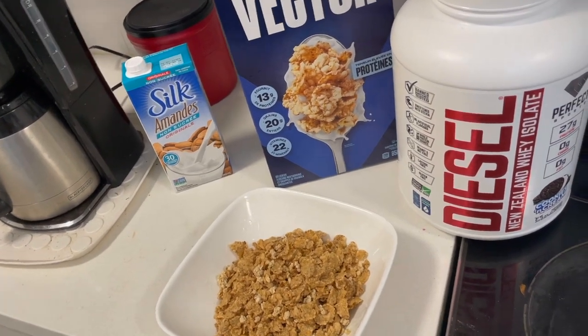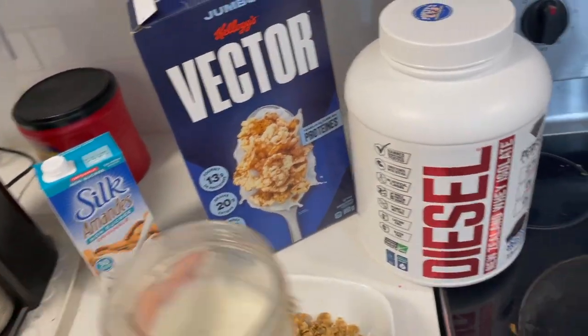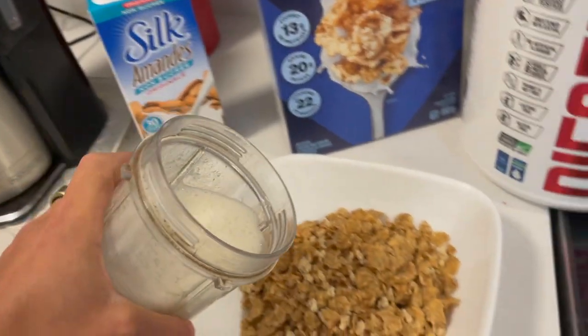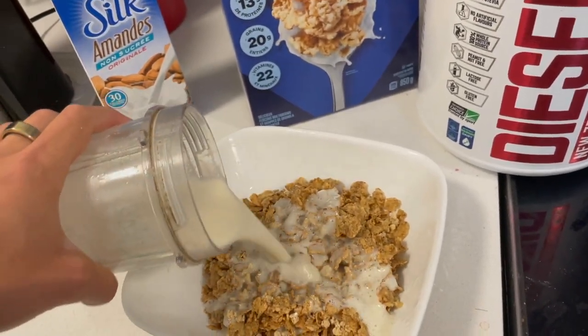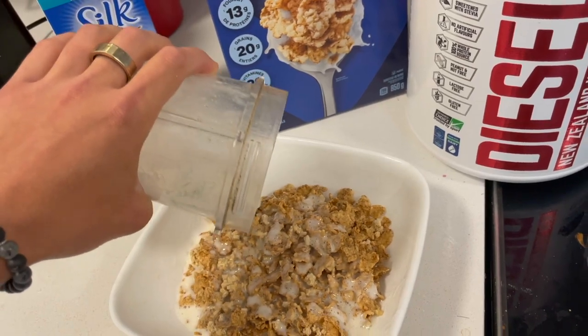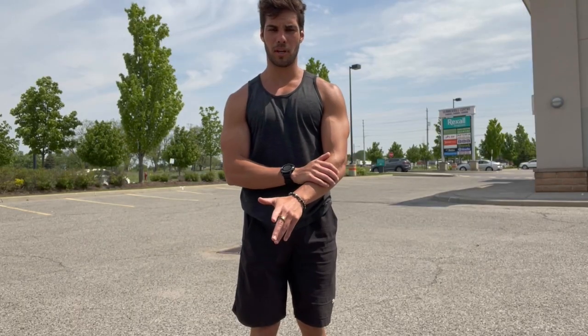We've got the good old Vector cereal as a pre-workout meal, almond milk, diesel cookies and cream whey protein — blend it up and pour it to use as milk. We're going to go over to the gym and hit an upper body session with some core.